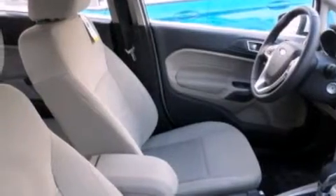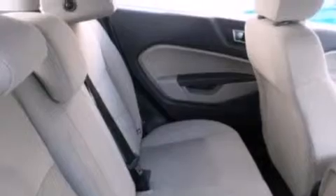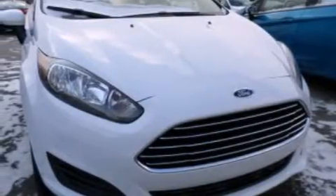A low tire pressure indicator. Traction control and stability control systems. Cruise control. A six speaker audio system. Leather and alloy steering wheel trim. 12 volt power outlets. Front side impact airbags.